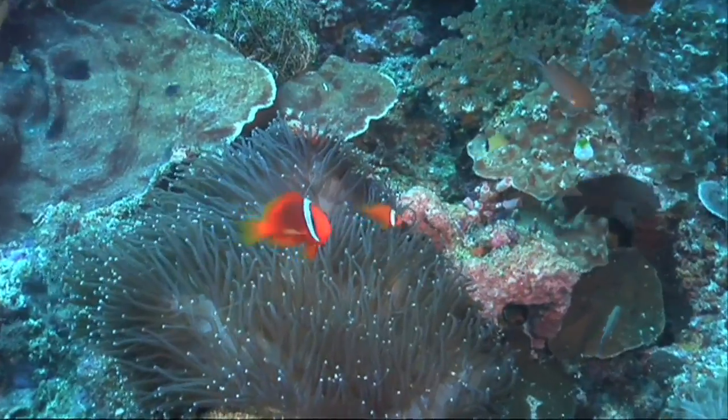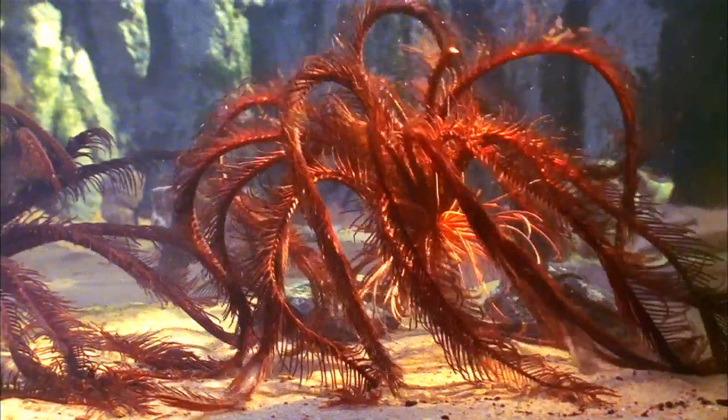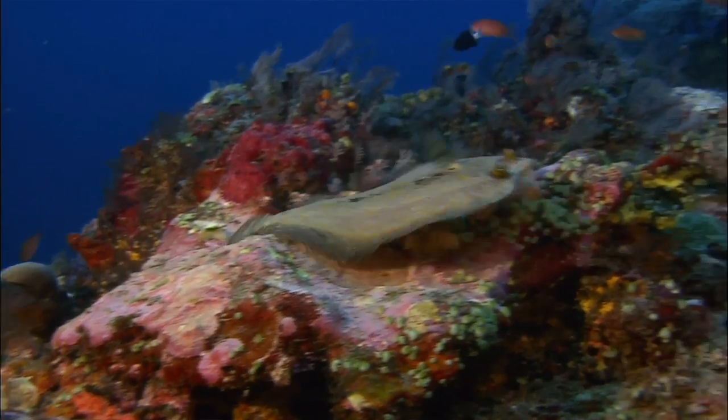Anyone around the world who wants to know about Caribbean marine biodiversity, for example, just goes to one place, clicks, and will have a full article. And through the supporting material, they'll also have lists of species of the most representative or most studied groups in the area.